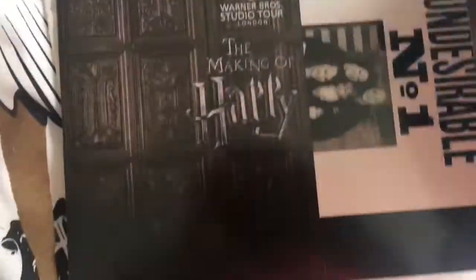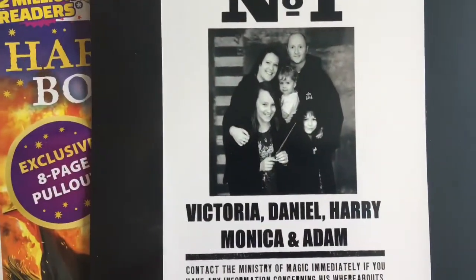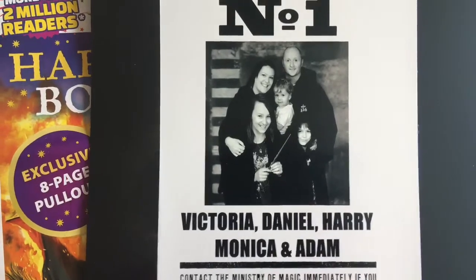Oh, it's Daniel, my eldest son — look how young he looks! You would hate for me to show people that. Oh, Undesirable Number One! My family.